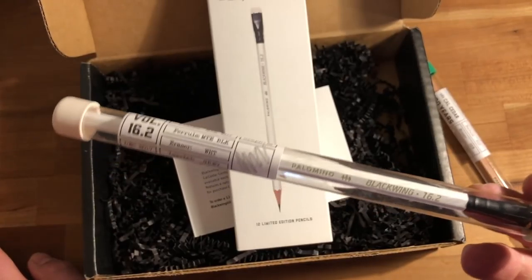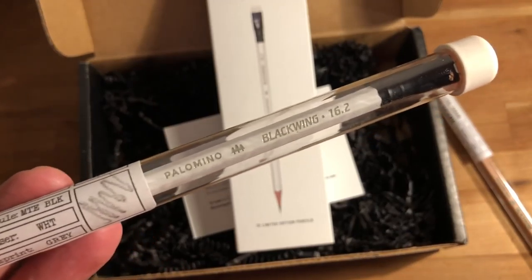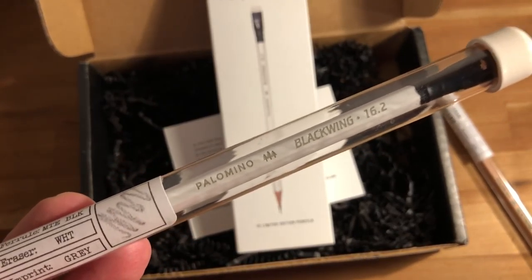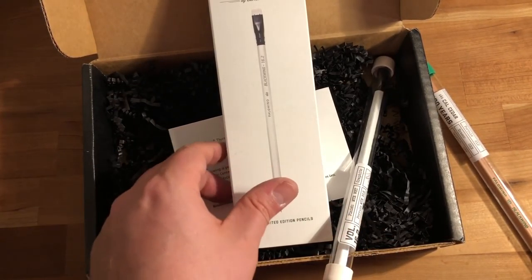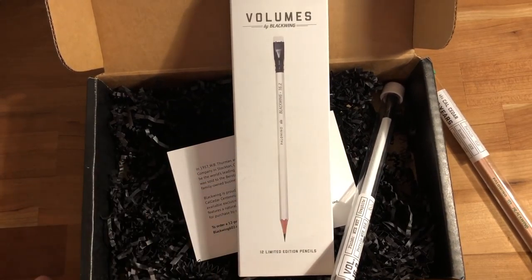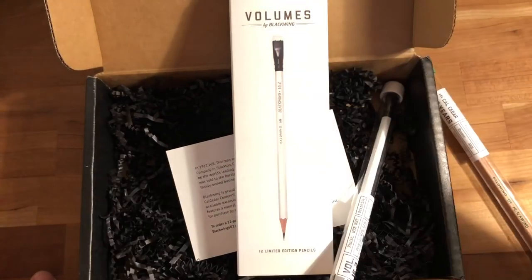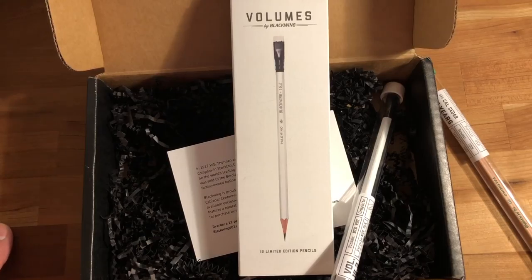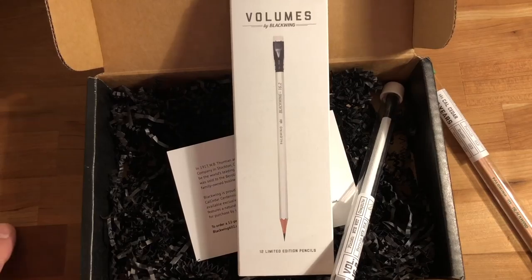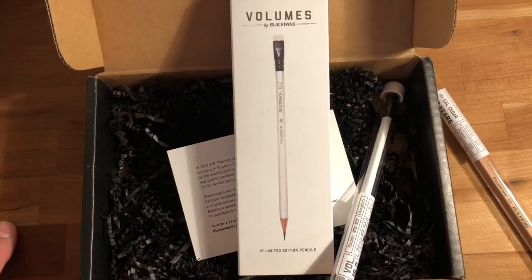Getting them in hand though, they look nicer and feel nicer than I expected. I'll have to actually dig into using one and sharpen one up for my full review. Just on this unboxing, pretty nice — I'm not as disappointed as I was when I first saw a picture of it. Let me know what you guys think in the comments. If you like these types of videos, hit the thumbs up, and if you want to see more, make sure you subscribe. Thanks for watching!